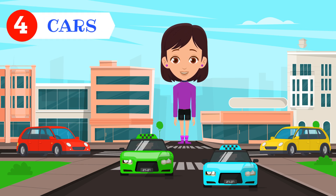How many cars do you see? Four cars. One. Two. Three. Four.